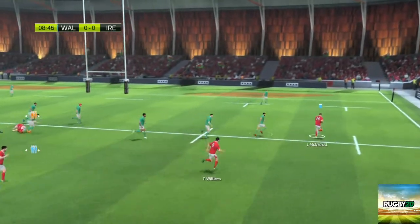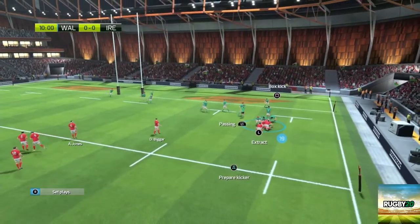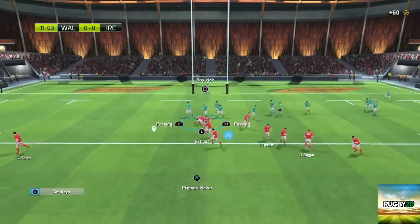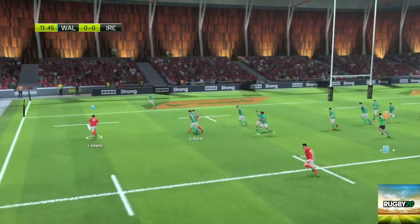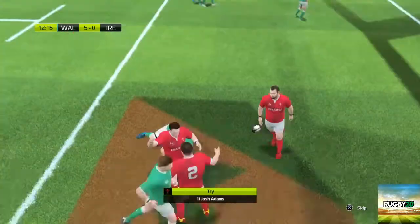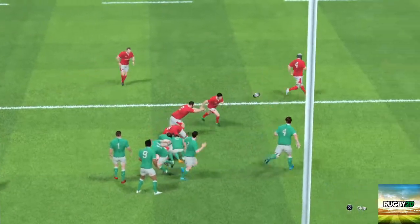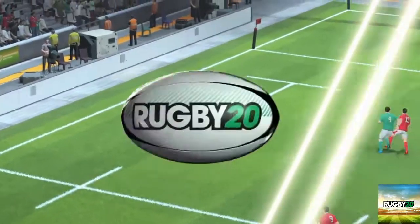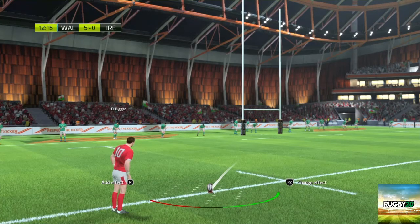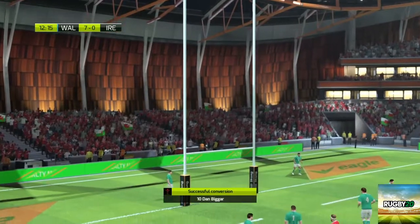Successful offload out of the tackle — look at this, plenty of space out wide. Support, ball still for Wales. They set up a ruck. They've got space out wide — nothing will stop him from there. That's just the sort of play the supporters love, and us as well. Absolutely right, but it was so well done, the defence had no answers for it. Now for the extra two — the ball sails between the posts.